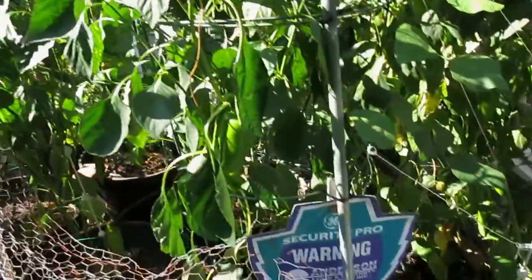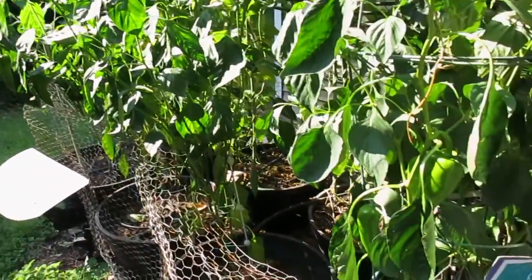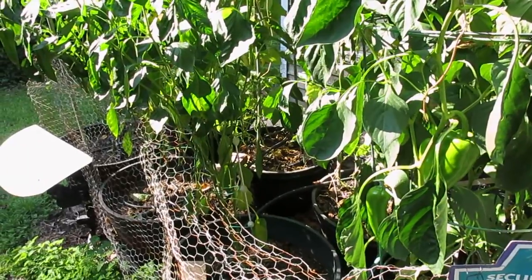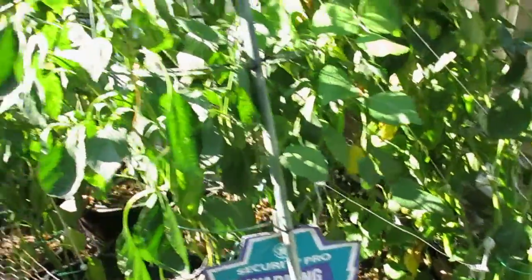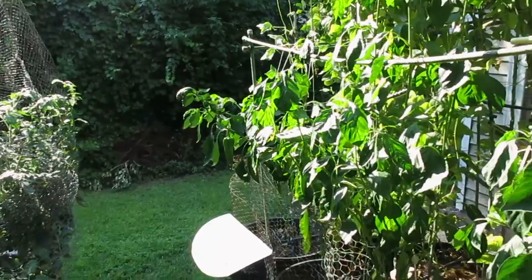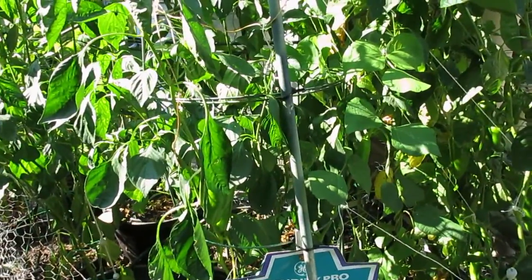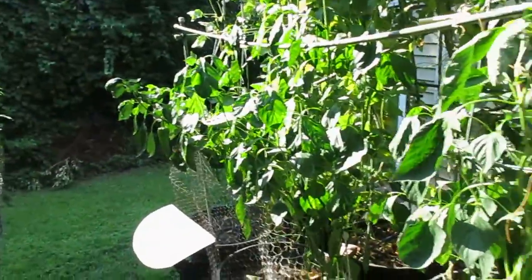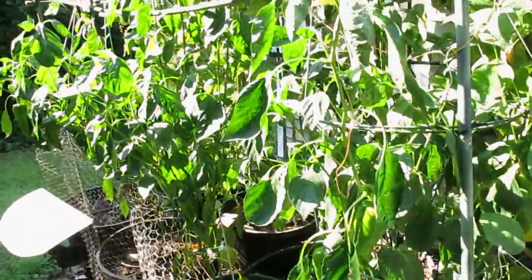I just wish I knew what the issue was with the leaves — whether it's nutrition. I've been using Tomato Tone, nitrogen, and composted manure, so I don't think it's a lack of food or minerals. I'm a little afraid to use mancozeb on them because the leaves are more tender, but maybe I'll try a diluted form to see what happens.